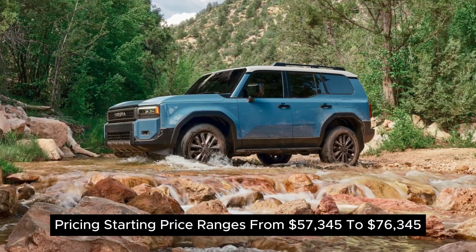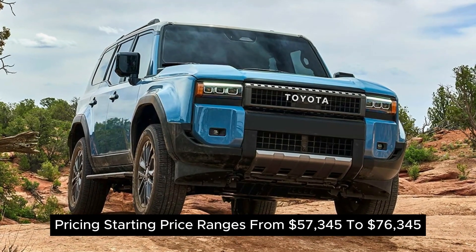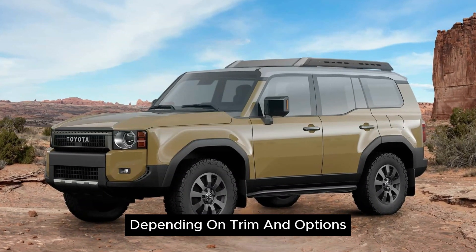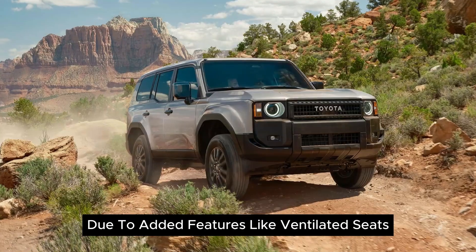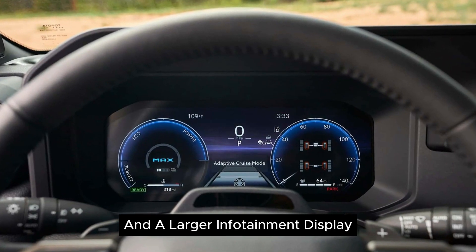Pricing: Starting price ranges from $57,345 to $76,345 depending on trim and options. The mid-range trim is suggested as the best buy due to added features like ventilated seats, a 10-speaker stereo system, and a larger infotainment display.